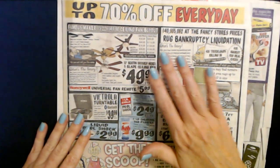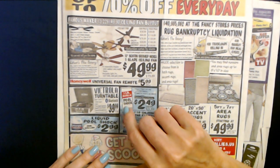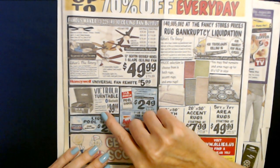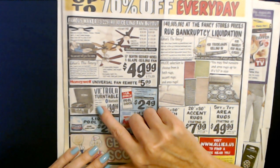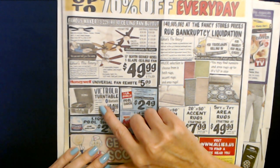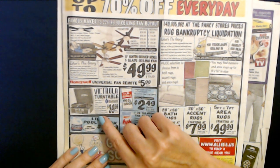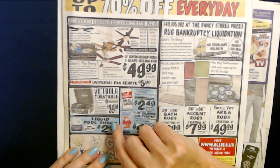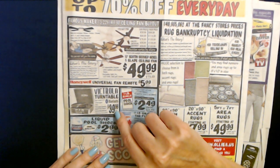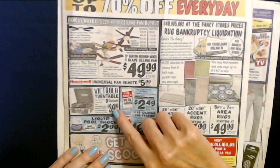So first we have Ollie's here. We're not going to look at everything, we just look at little bits and pieces. We have a Victrola turntable with Bluetooth — you can spin a classic LP or stream digital music. It has a three-speed operation, it's factory reconditioned, and they have different colors that vary by store. It's only $39.99, which is not bad at all.